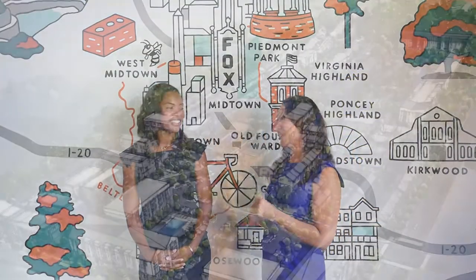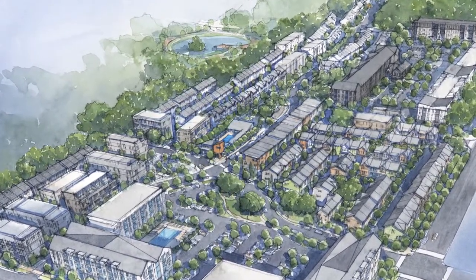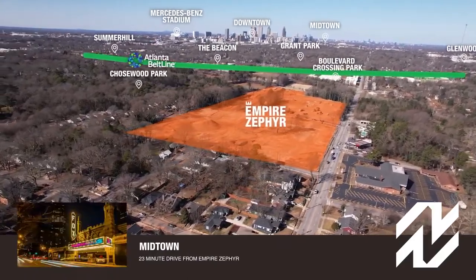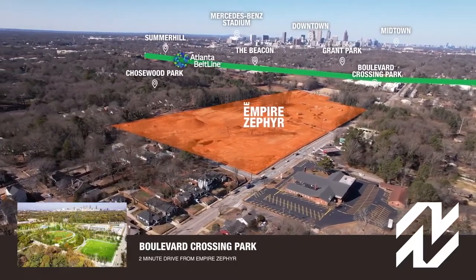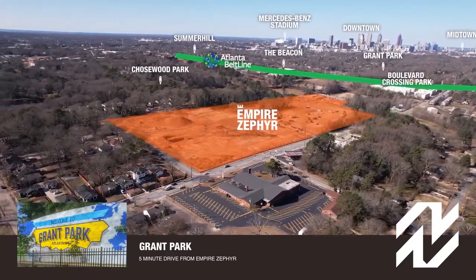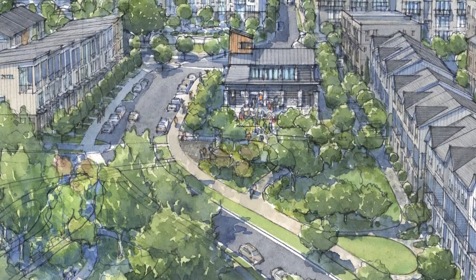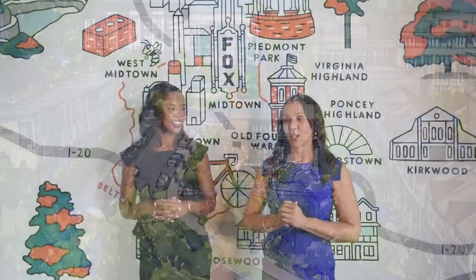Last but not least, Zephyr in Chosewood — a gem of a neighborhood, like a city within a city. Chosewood is one of the last pieces of Atlanta that hasn't seen a ton of development, but it's all coming, with a lot of different mixed incomes and price points for everybody. Boulevard Crossing Park is right next to Zephyr, and when the Beltline expands there, it's going to be incredible. Lots of restaurants and new development are coming. We'll have townhomes in the high 300s to low 400s — a great opportunity to be in the city at a really affordable price.